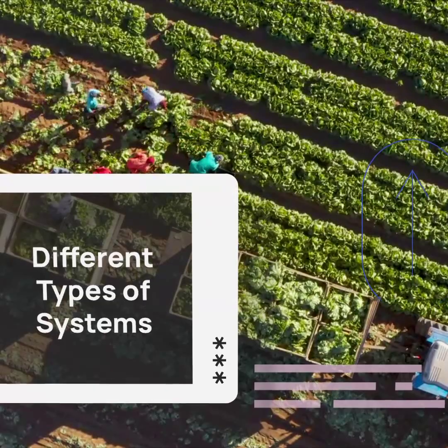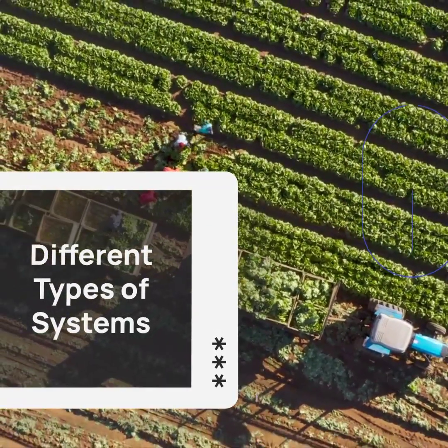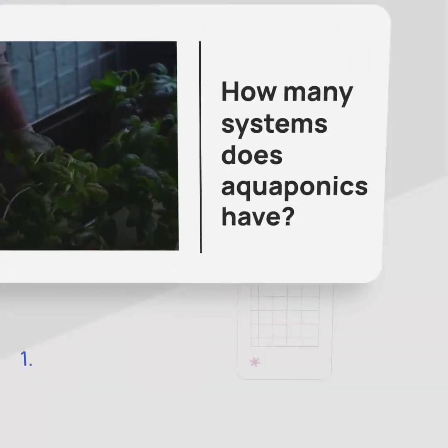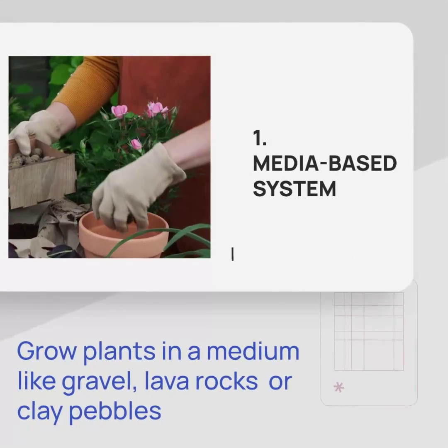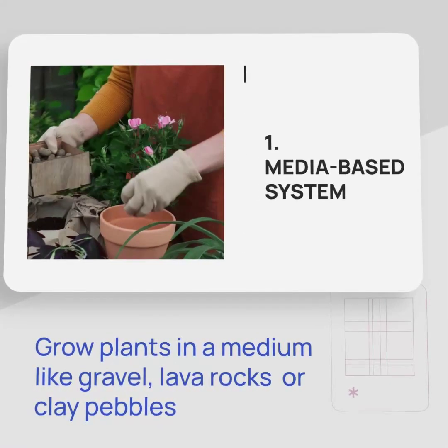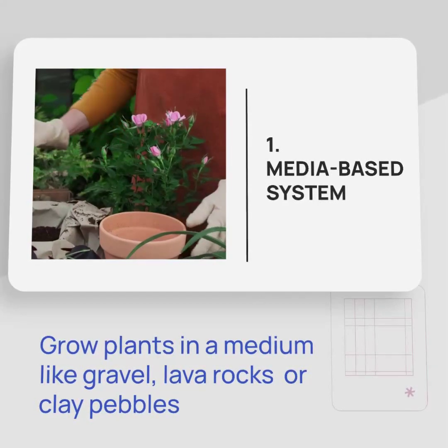Now join us as we explore the different types of systems and find the perfect one for you. There are three different systems: media-based, DWC, and NFT. Media-based systems are simple, space-efficient, and have a low initial cost, making them a popular choice. The grow media provides physical support for the plant roots and aids in maintaining a healthy root environment.